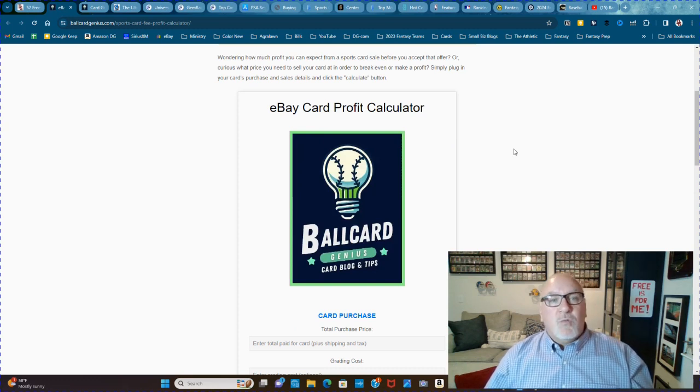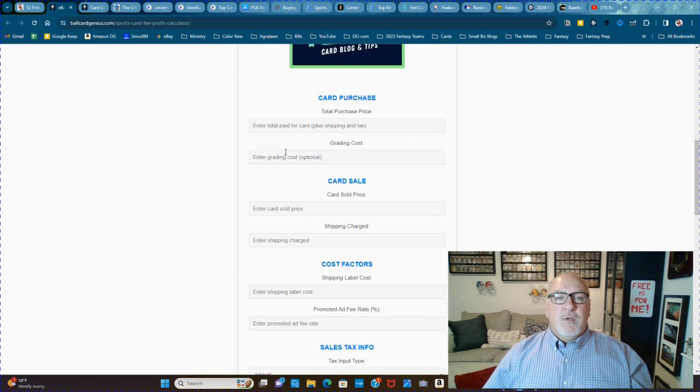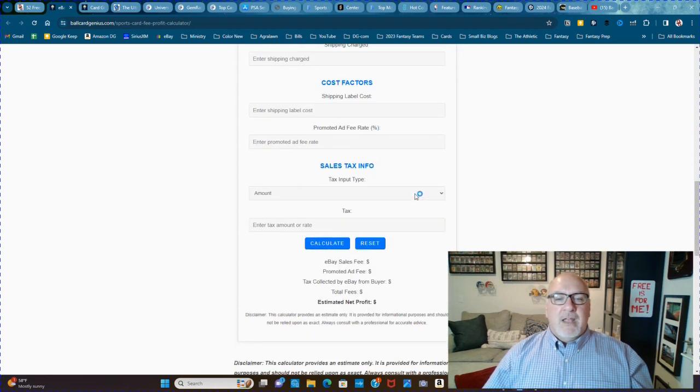Or curious what price you need to sell your card at in order to break even or make a profit? Simply plug in your card's purchase and sales details and click Calculate. It'll tell you what that card needs to sell for you to break even.